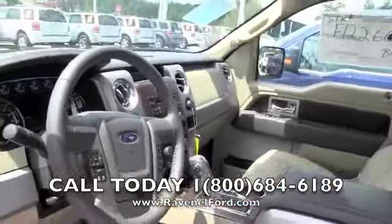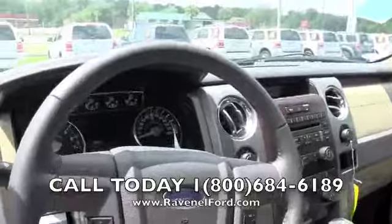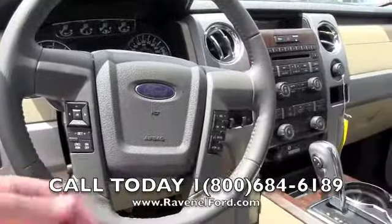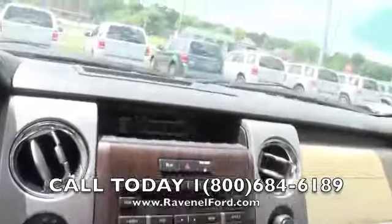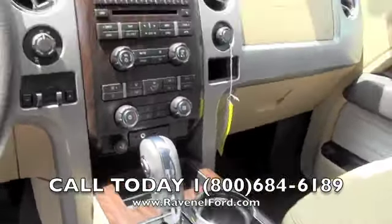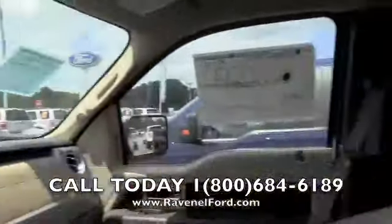It's in good shape. Leather-wrapped steering wheel with all your features on there for audio controls, cruise control, things like that. Nice looking truck — not bad at all.